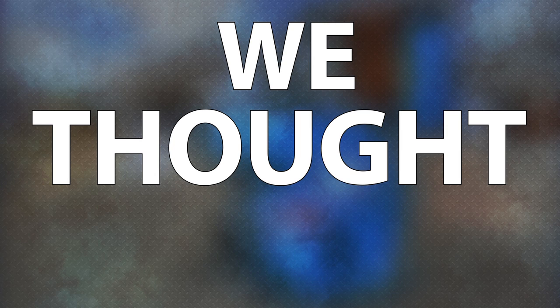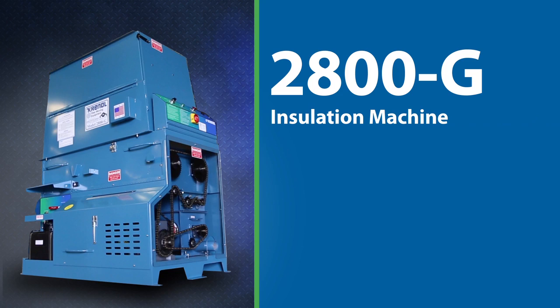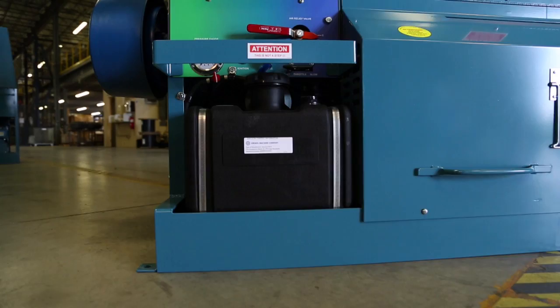If you're a hard-working contractor, isn't it time you stepped up to a gas-powered insulation blowing machine that works as hard and smart as you do? We thought so. And that's why our engineers created the all-new 2800G insulation machine from Krendel.